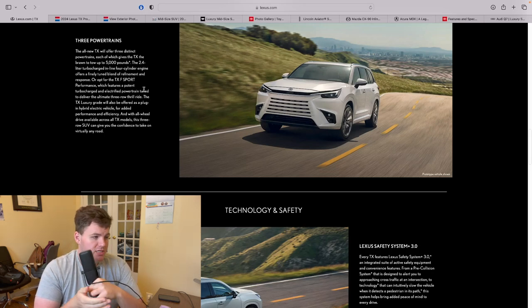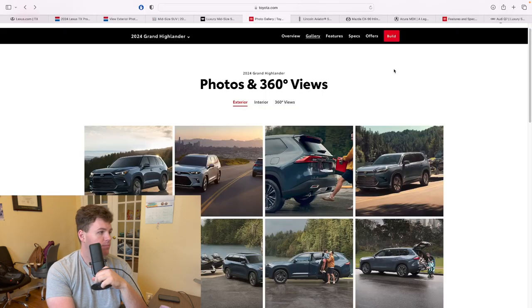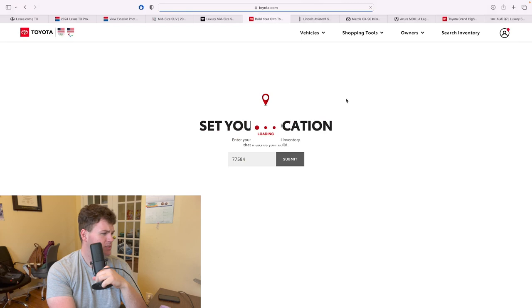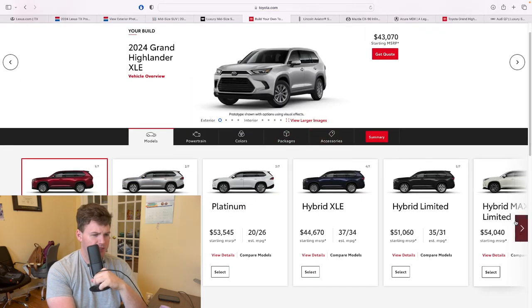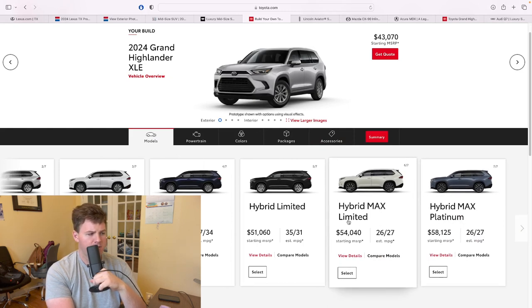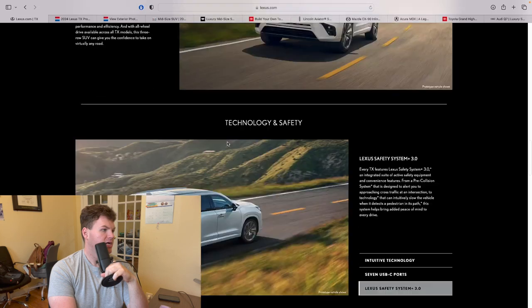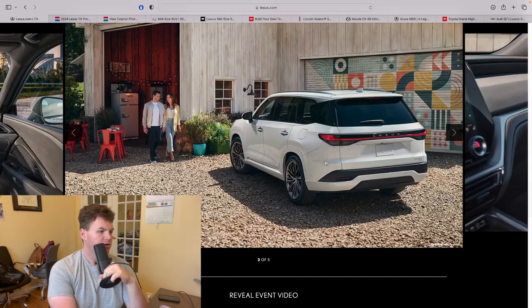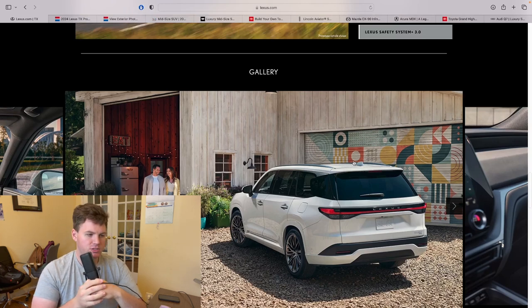There's no confirmed price or MPG. The Grand Highlander is the only one with that information — it starts at $43k and maxes out right at $60k. So you can expect the TX to start around there, with the hybrid max limited about that price. The TX is, for all intents and purposes, a more premium version.